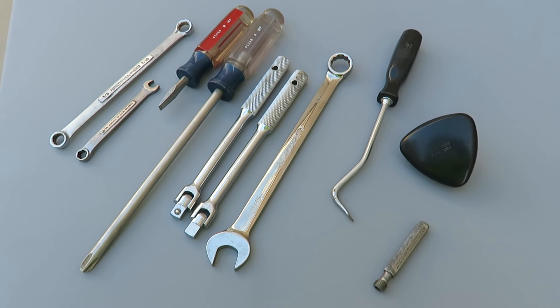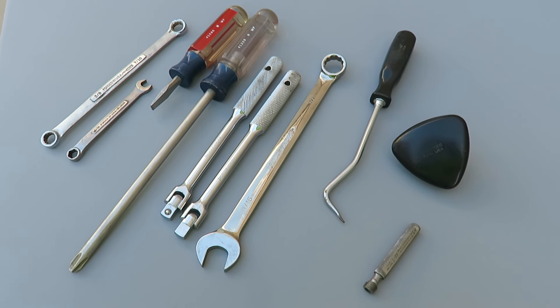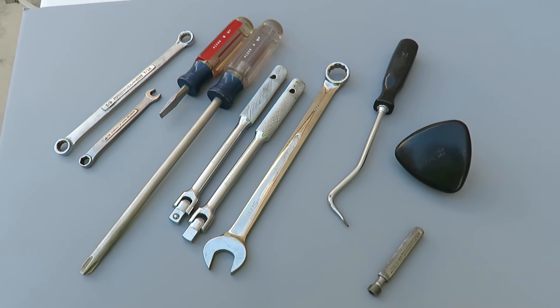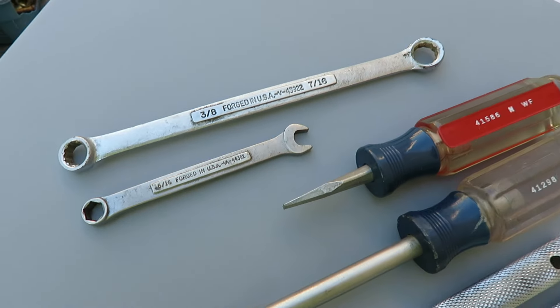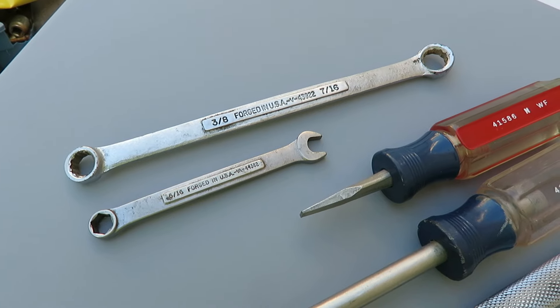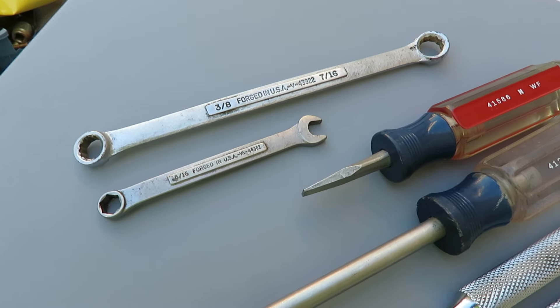I went to the Peddler's Pass flea market up in Prescott, Arizona over the weekend. Here we got a couple of crash wrenches: a double box 3/8 by 7/16.